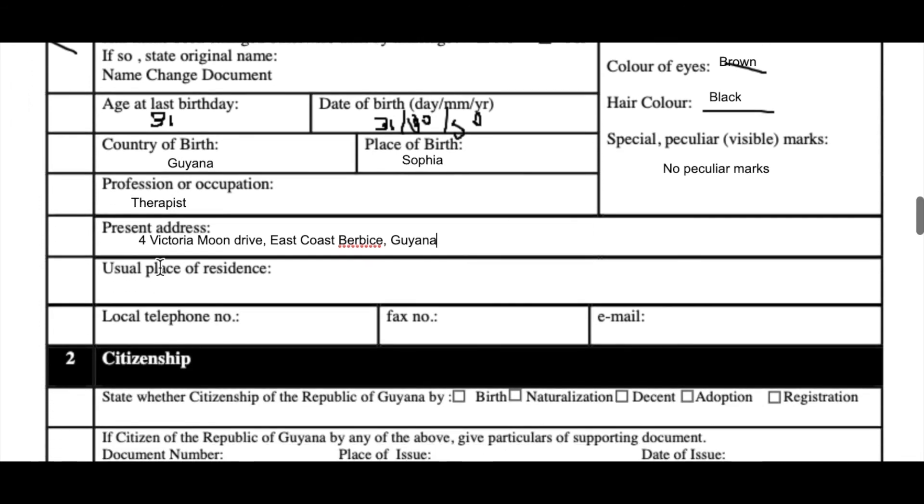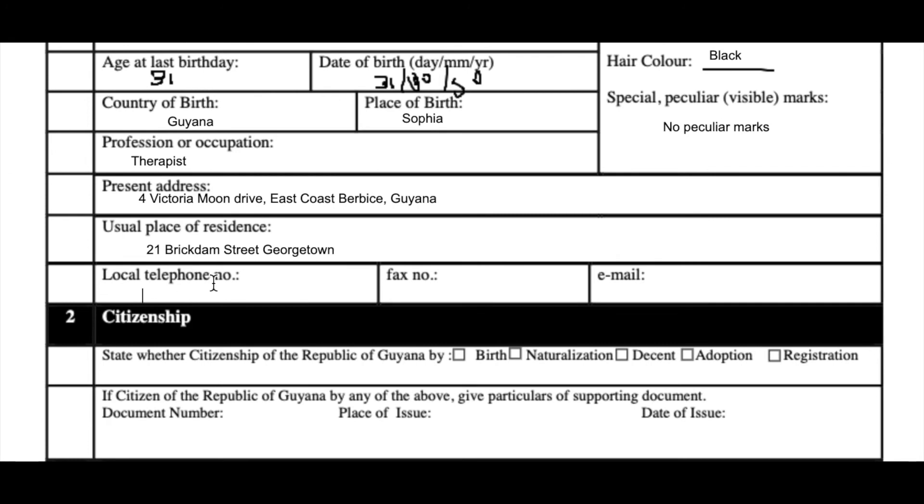For his usual place of residence, let's say that it's different from his present address — it's 21 Brick Dam Street, Georgetown. Moving on, let's go for his local telephone number — we'll put in some random numbers there. He doesn't have a fax number, but he does have an email address, and that is johndoe@fantasy.com.